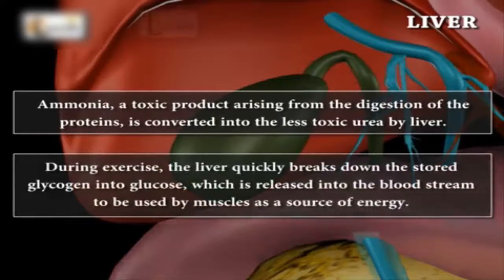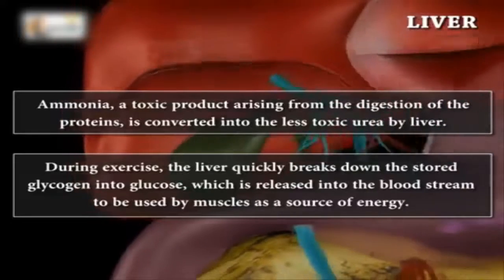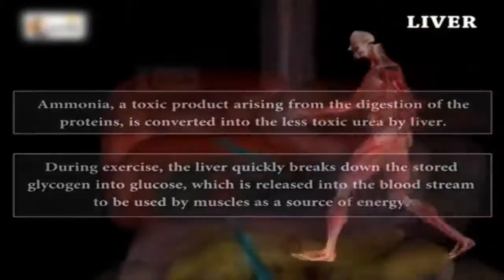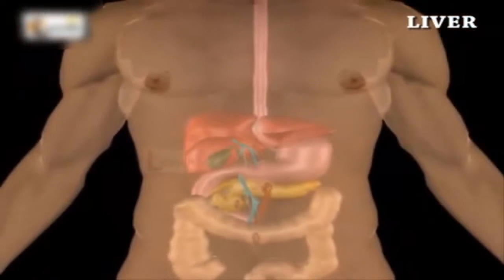During exercise, the liver quickly breaks down the stored glycogen into glucose, which is released into the bloodstream to be used by muscles as a source of energy. Another function of the liver is to make cholesterol and other fats that are needed by the body. Maintaining a healthy digestive system is essential for the health of the liver and other organs, so that they can continue to perform their daily tasks that are vital to the overall health and well-being of a person.